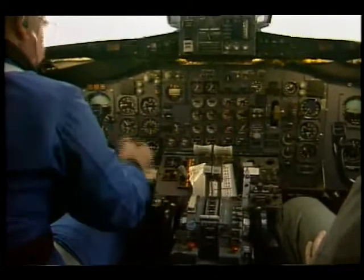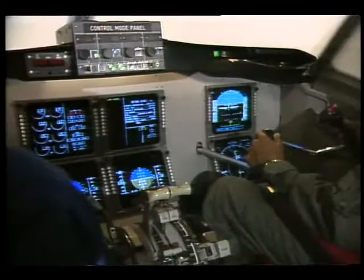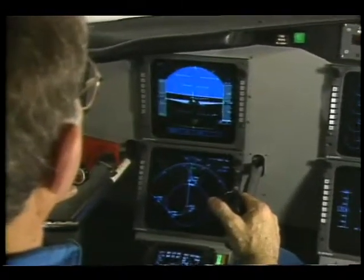Inside the cockpit, control panels — once a myriad of dials — are being consolidated into easy-to-read monitors, enabling pilots to fly better and safer.